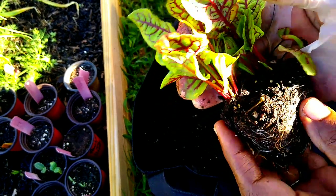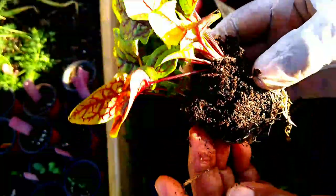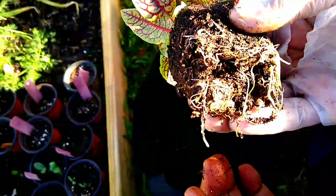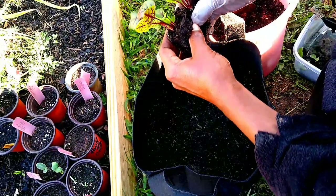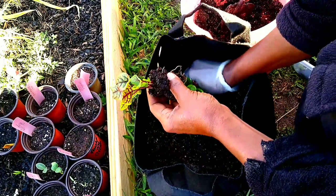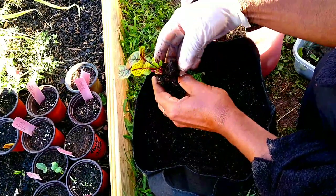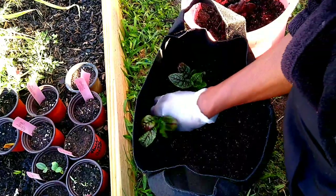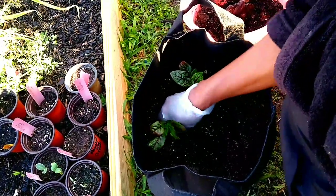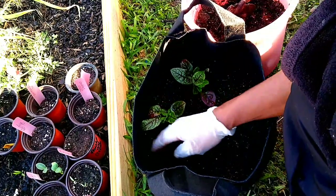Just like any greens that we grow in the brassica families, they love to be together. Touching each other is all right, and that is the same way with these Red Sorrel. They don't mind growing in a grow bag altogether.